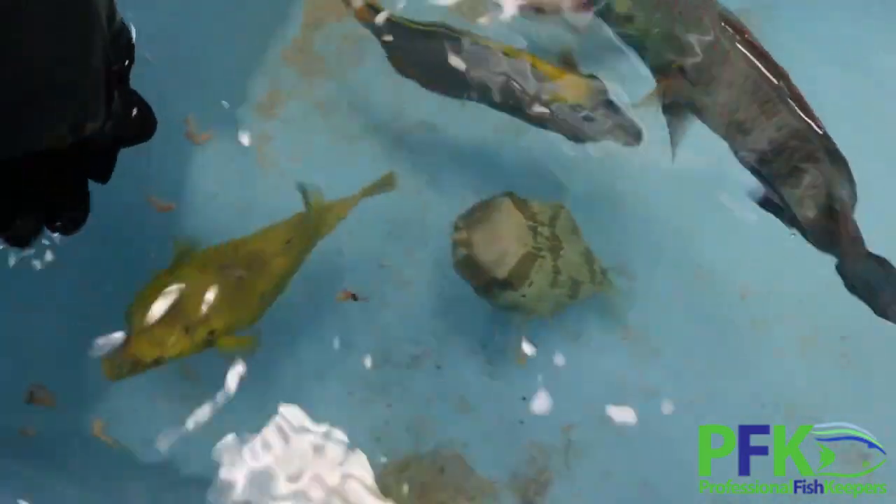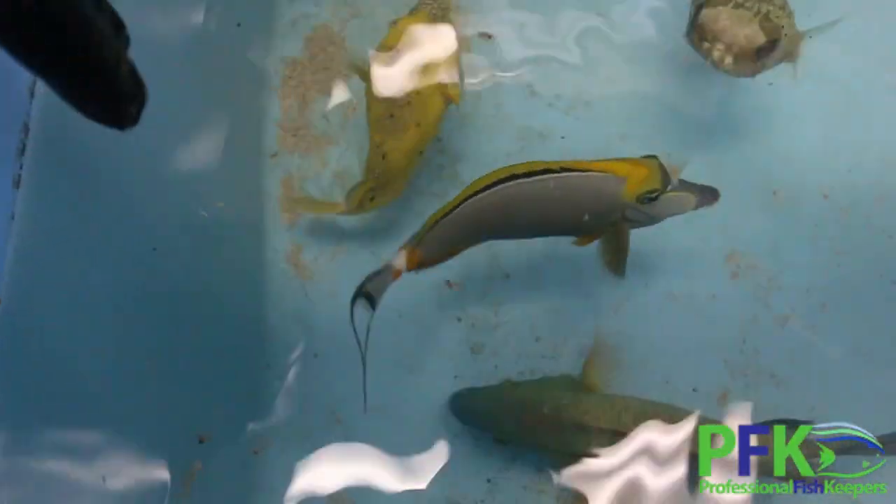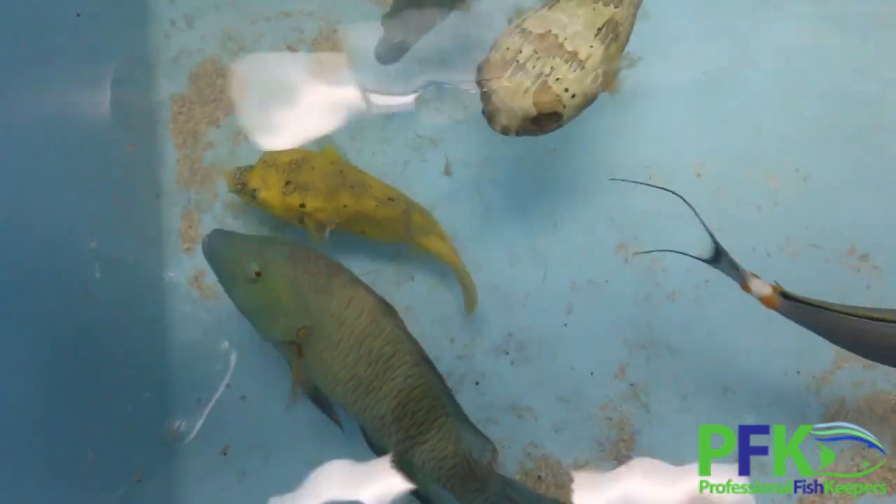Aggression-wise, they're not really aggressive. But once they get pretty big, they might start looking for small fish to hunt. If you have invertebrates, they're gone — crabs, they will definitely hunt for them.